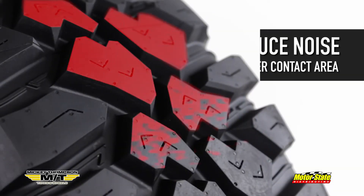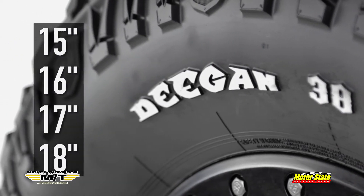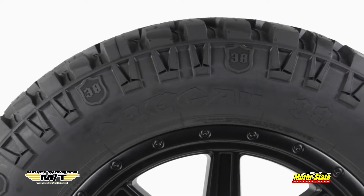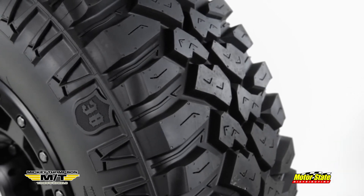Tight inner void sections reduce noise on the street and provide greater contact area, and the solid white Deegan 38 lettering on 15, 16, 17, and 18 inch sizes, or the stylized black sidewall on the 17 and 20 inch tire, adds style. Generous tread block siphoning aids all season performance and allows the lugs to conform to uneven terrain.